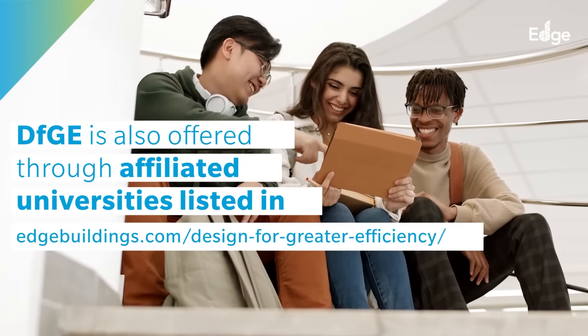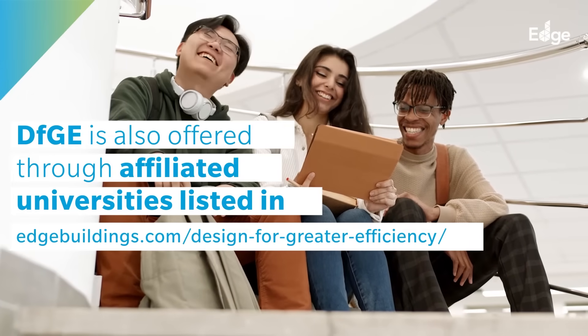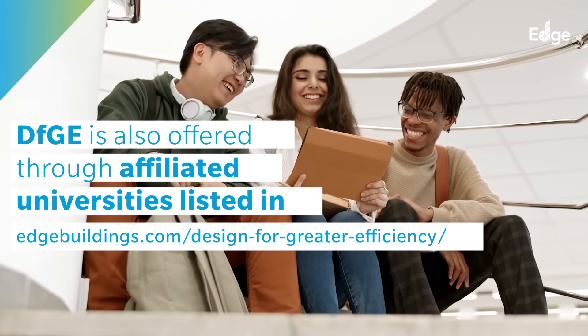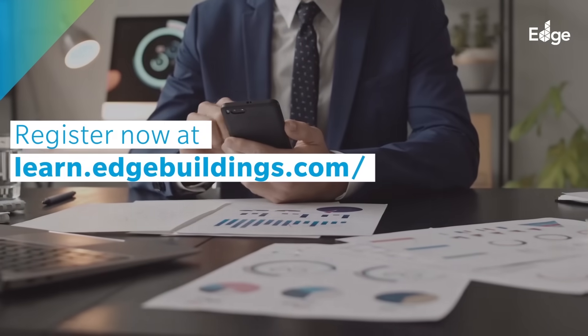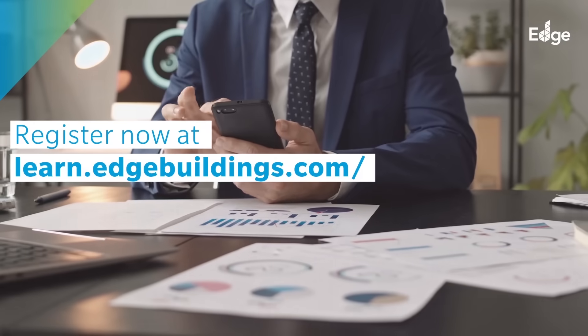Learn to design and market green buildings and earn your certificate. Register now for DFGE Online at learn.edgebuildings.com.